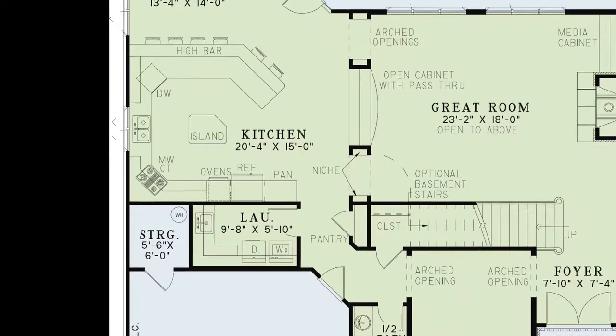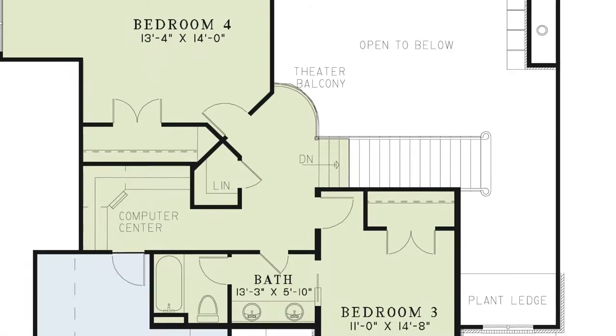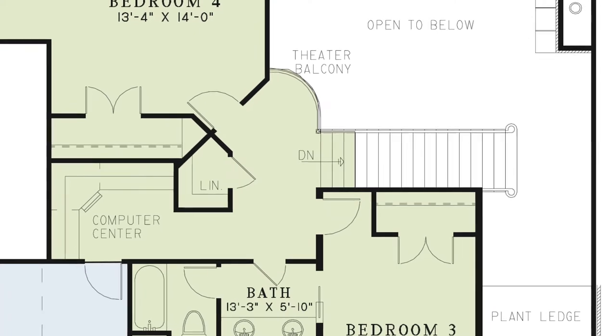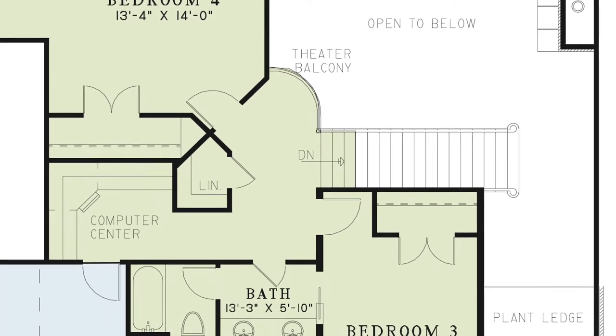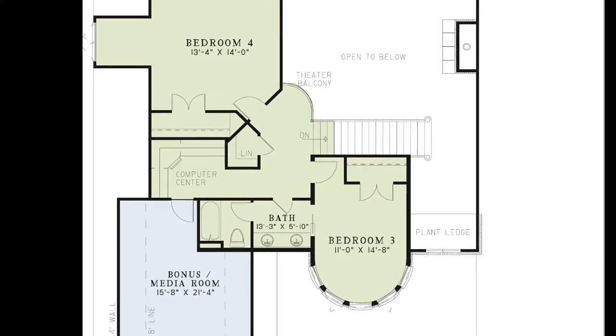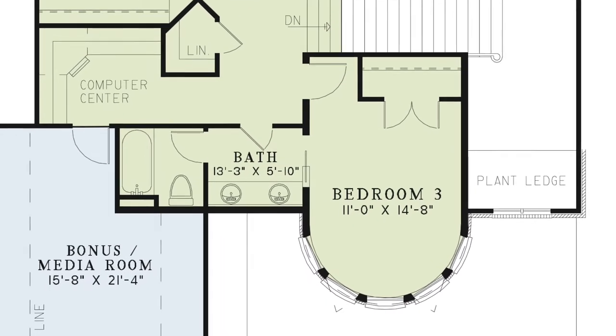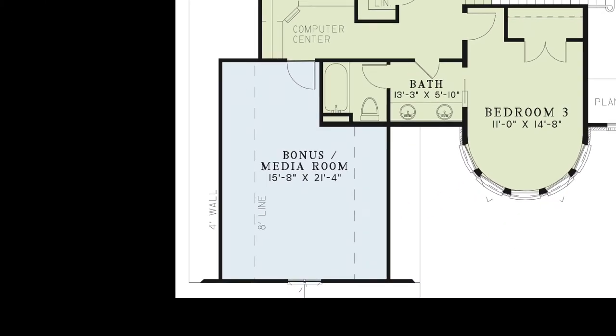Right around the corner from the kitchen is a pantry and the laundry room. Heading upstairs, you arrive at the theater balcony overlooking the great room. There is a computer center for an in-home office or study, plus a linen closet. Bedrooms 3 and 4 feature their own private closets, and bedroom 3 includes bay windows and access to the hall bath via a pocket door — this bath includes a double vanity and a private bathing room. There is also a bonus room just above the garage, usable as a game room, media room, or additional bedroom.